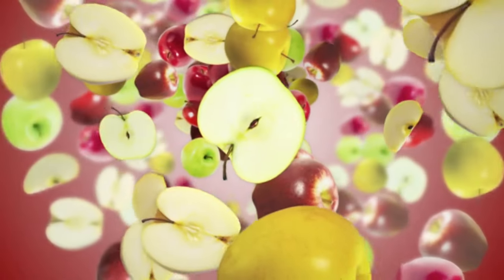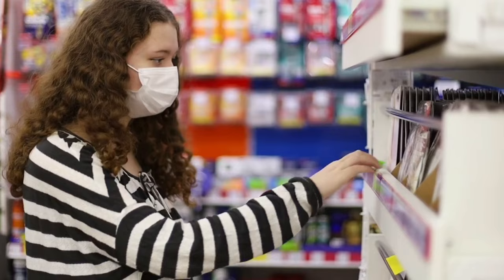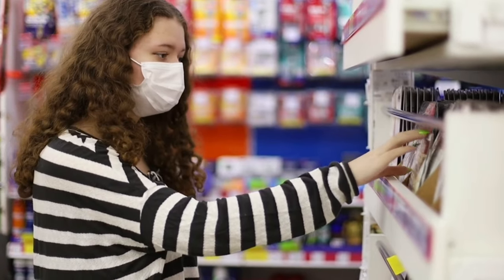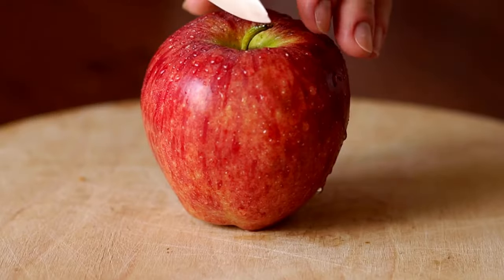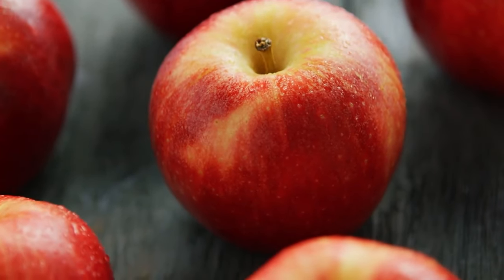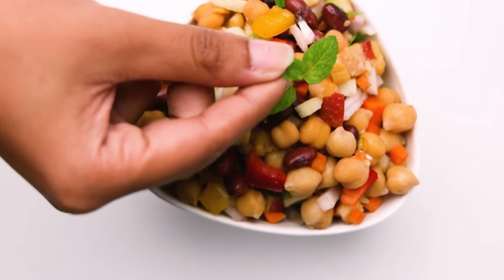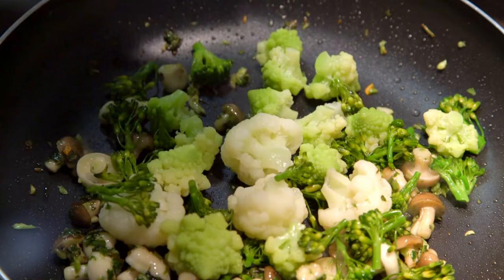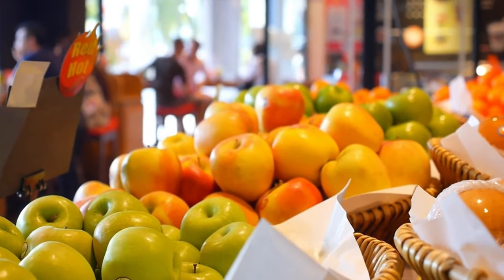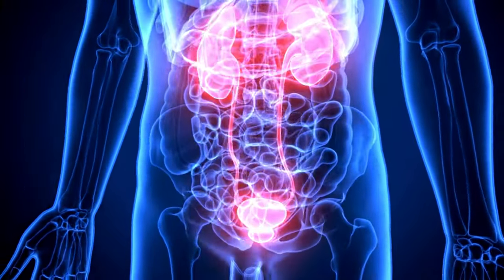In addition, the soluble fiber present in apples is instrumental in regulating blood sugar levels, which is especially beneficial for individuals concerned about diabetes-related kidney complications. By including apples in your meals, you're ensuring your kidneys receive the essential nutrients they need to function optimally.